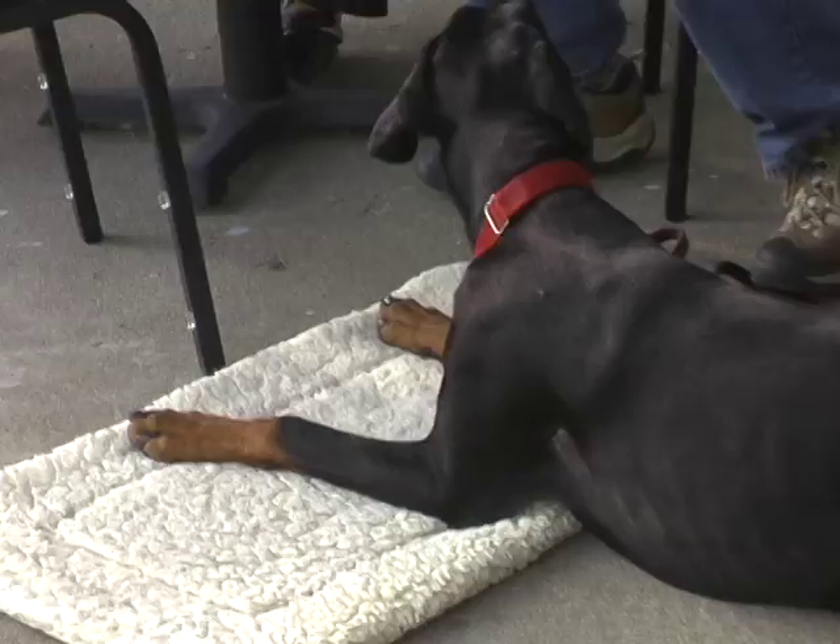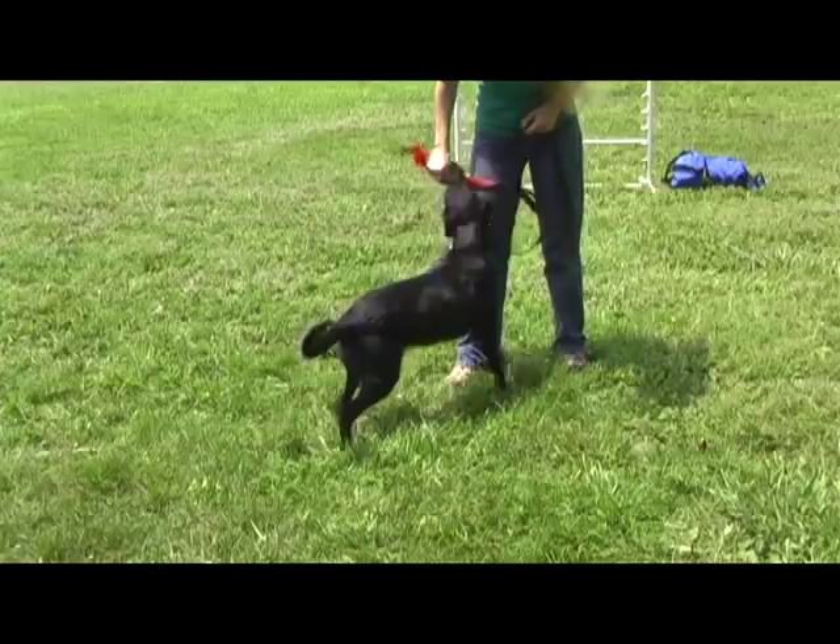Any reinforcer may be used to create new behavior. Many people use food rewards, but today we're going to look at a dog learning a new skill without a piece of food in sight — just a new favorite toy.